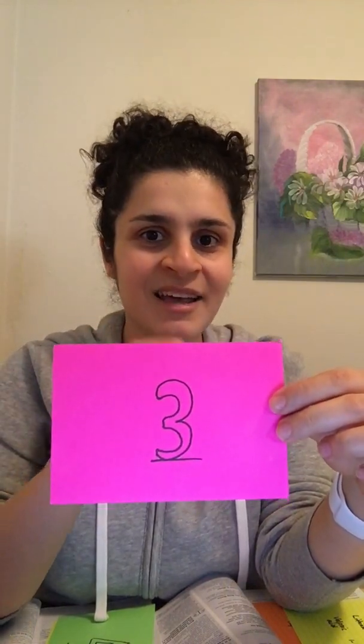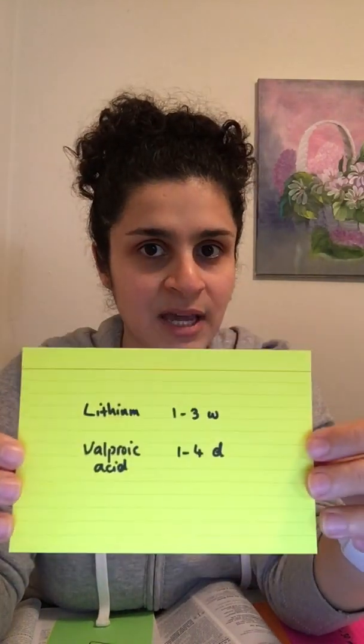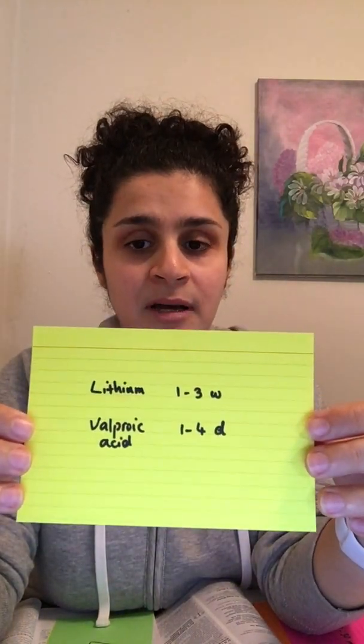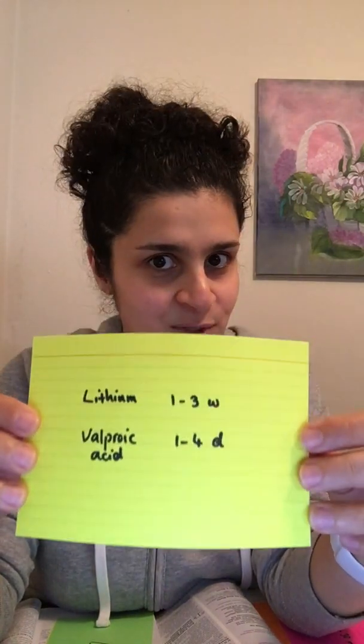Question number three: how long does it take for valproate to work, and how does that compare to lithium? For lithium, it takes one to two or up to three weeks to get a response. For valproic acid, also known as valproate, if you load it, it takes only one to four days to get a response.